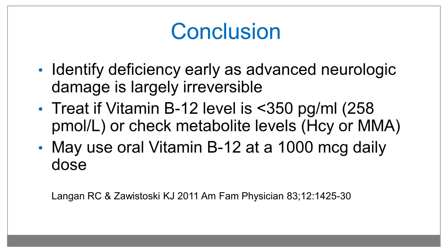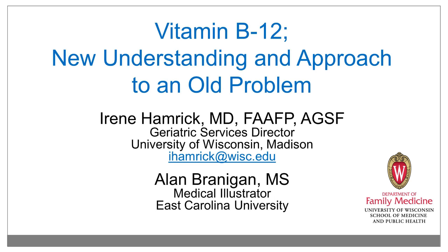In conclusion, identify deficiency early, as advanced neurologic damage is largely irreversible. Treat if vitamin B12 level is less than 300 picograms per milliliter or 258 picomoles per liter, or check metabolite levels such as homocysteine or preferentially methylmalonic acid. May use oral vitamin B12 replacement at 1,000 micrograms daily. Thank you for your attention.